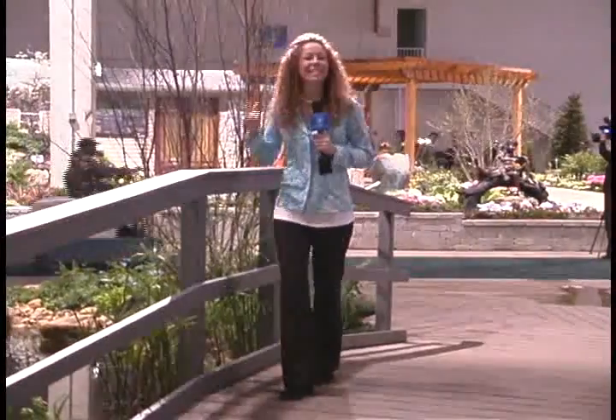I really dig being here at the Chicago Flower and Garden Show, and I know you will too. It's going on March 7th through the 15th. For Chicago3Media.com, I'm Danielle Masterson.